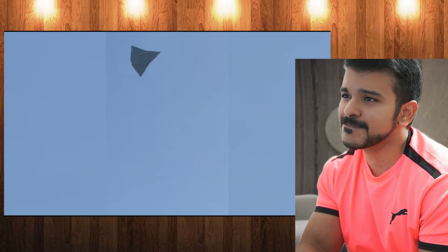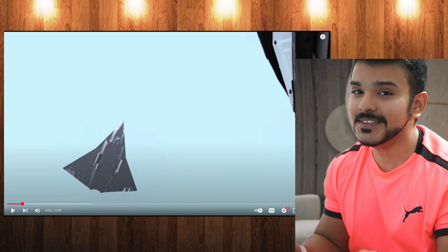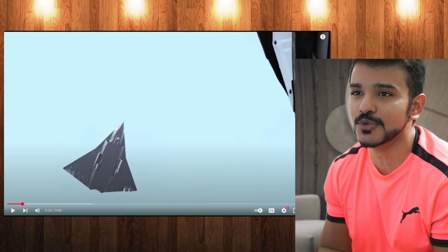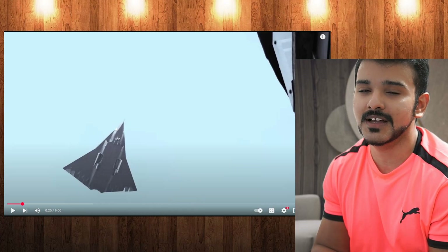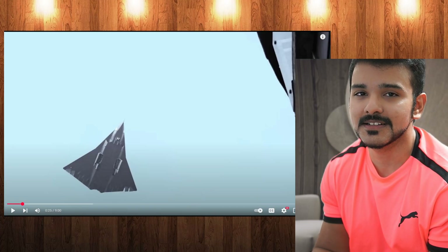China's aerospace sector flew a 6th generation fighter design for the first time. This video will go over its most obvious design features and try to deduce their implications, including where in the design process China is with its 6th gen fighter. Look at the kite shape — this is what NGAD was supposed to look like. This is what 6th generation should look like. How to make it more stealthy? Make it into a kite shape. This is what a 6th generation plane should look like, so it is a 6th generation one.